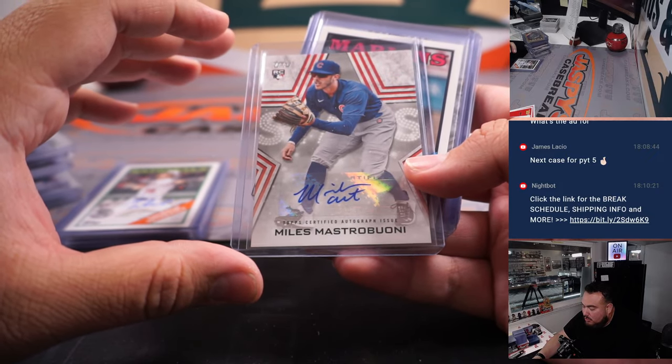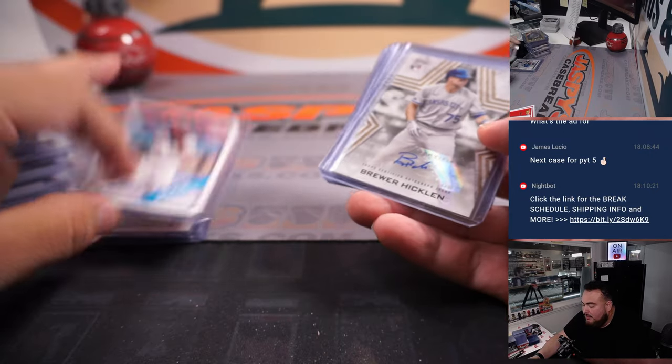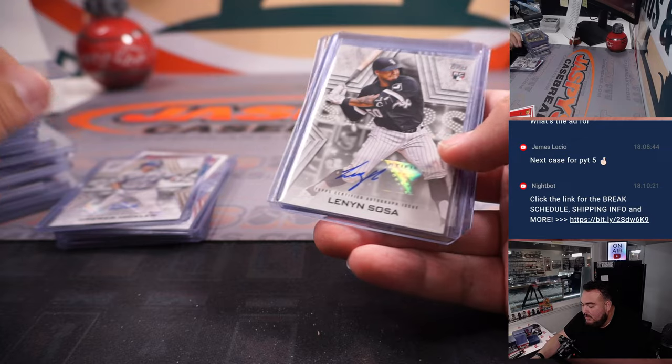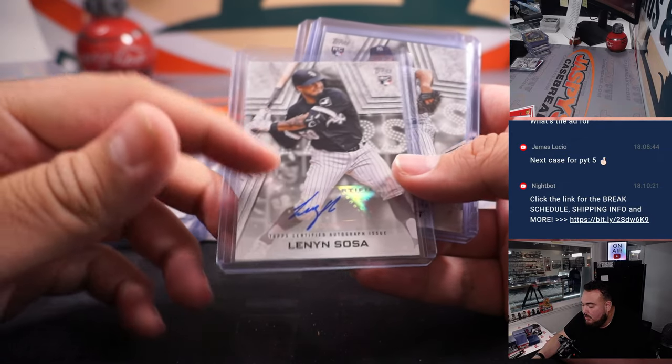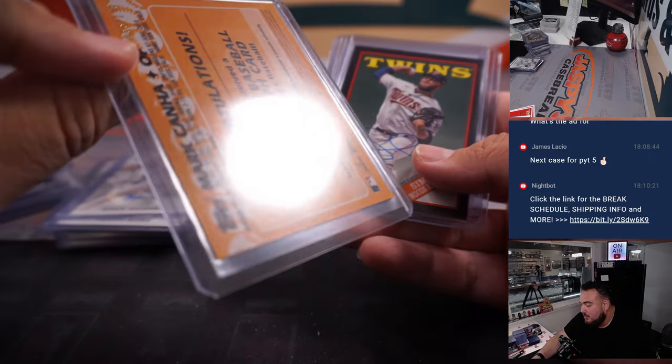Miles Mastrobuono, Max Meyer for the Marlins, Hicklin for the Kansas City Royals, Sosa for the White Sox, Weissert for the Yankees, and Mark Canhill numbered to 199.